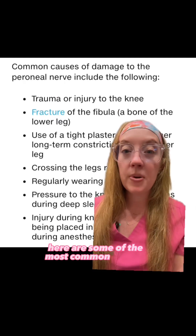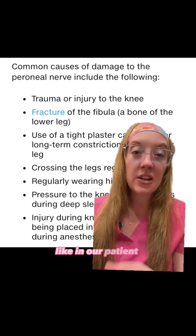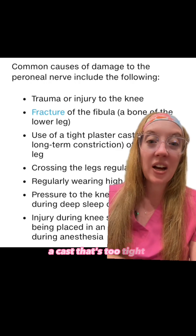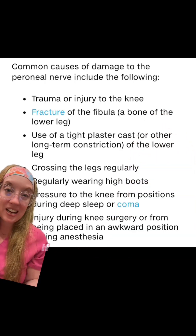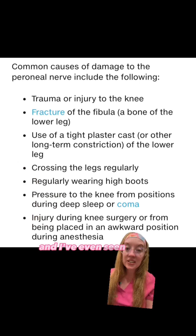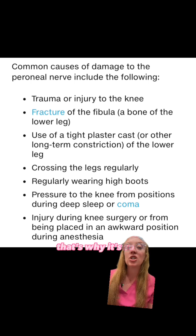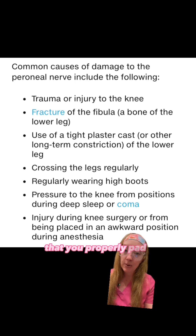Here are some of the most common reasons you can sustain damage to the nerve: trauma to the knee like in our patient, a fracture of the fibular head, a cast that's too tight, or crossing your legs. And ladies — or men if you like to wear high boots — it can also cause damage to the peroneal nerve. I've even seen it as a complication from positioning during surgery, which is why it's so important to properly pad the patient's knee while they're asleep.